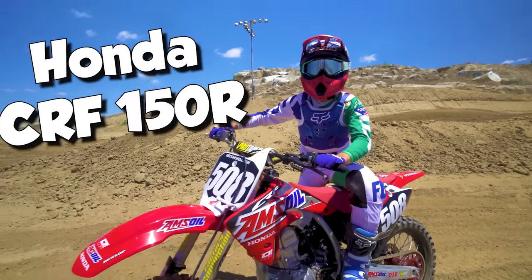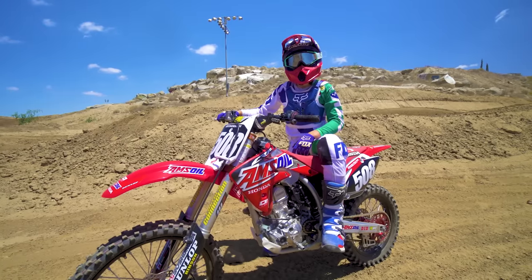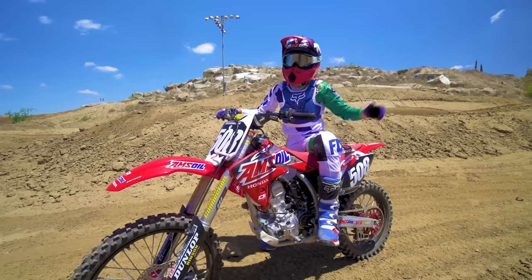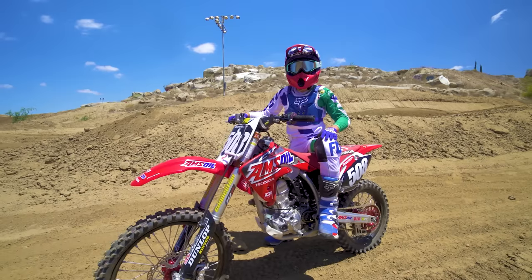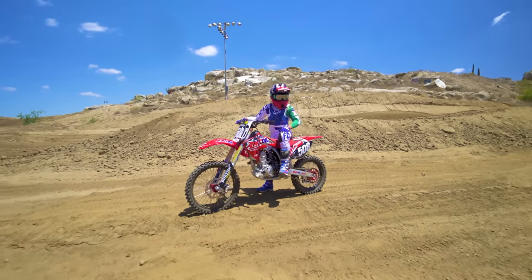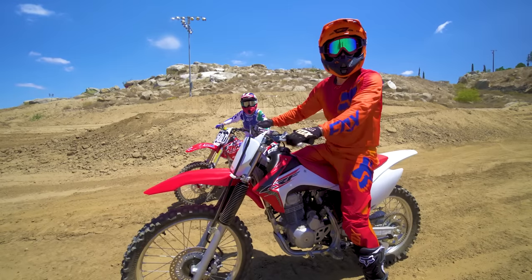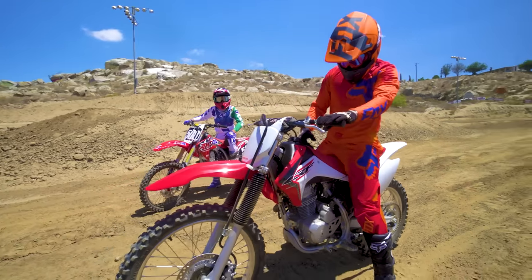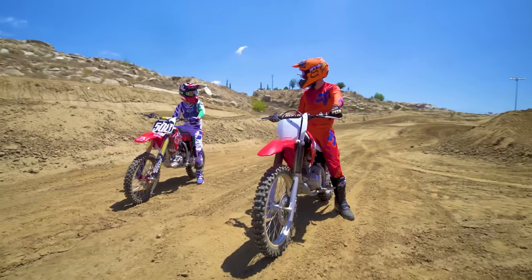This is my Honda CRF 150R! It has a cool engine package and tuned-up suspension that's set up just for me, so I can race around the whole country and go super fast on the tracks! And this is all done by Factory Connection Amsoil Honda! And today I am riding a CRF 230F - it's pretty rad, I love it! All right Hunter, are you ready to race?